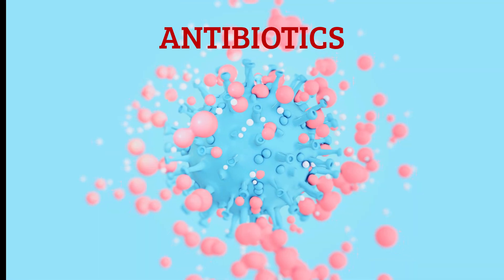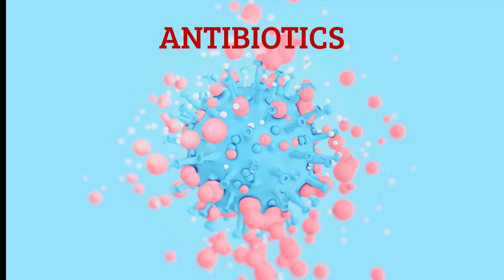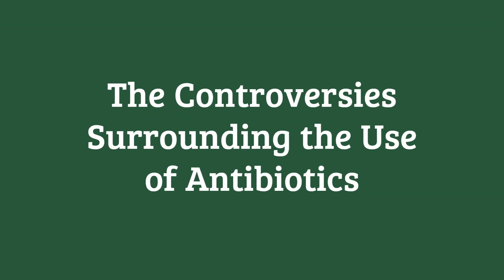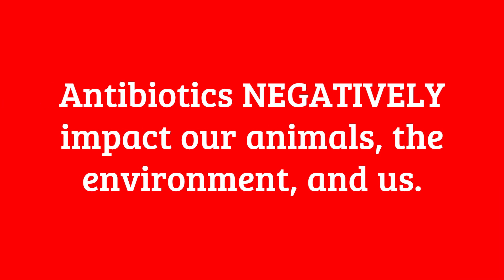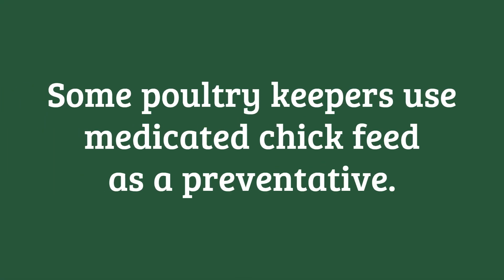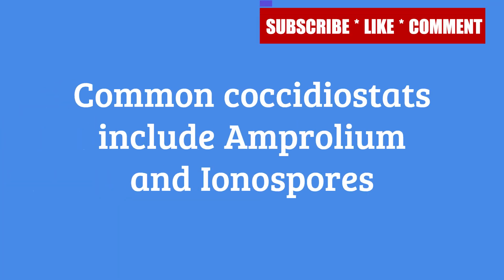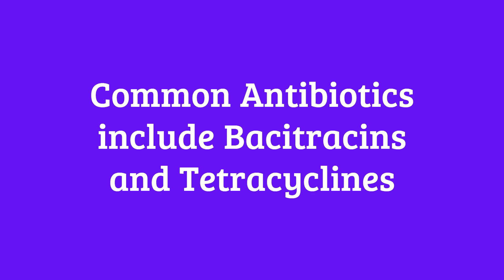If your chicken has already contracted coccidiosis, the most common treatment is antibiotics. Some commercial poultry operations also use coccidiosis vaccines to help build immunity and reduce the impact of the disease. Some poultry keepers choose to use medicated chick feed as a preventative, which often includes additives like coccidiostats and sometimes antibiotics as well. Commonly used coccidiostats include amprolium and ionophores, while antibiotics such as bacitracin and tetracyclines are also used in chick feed.